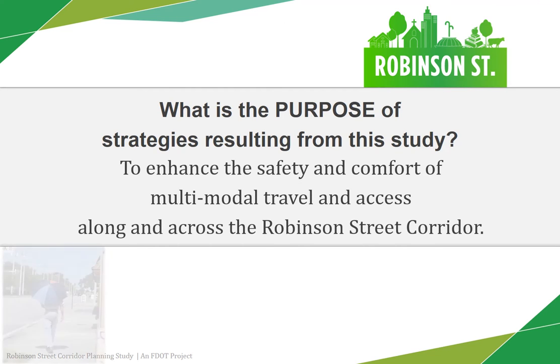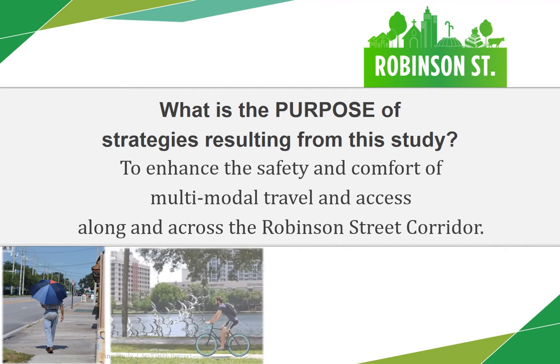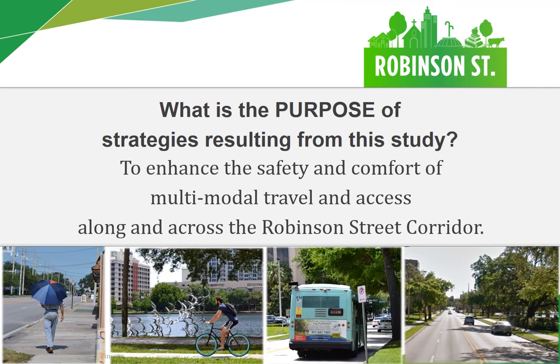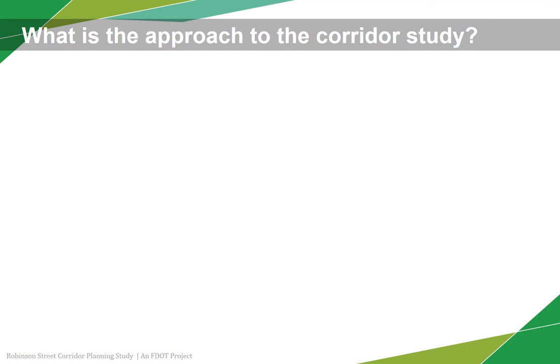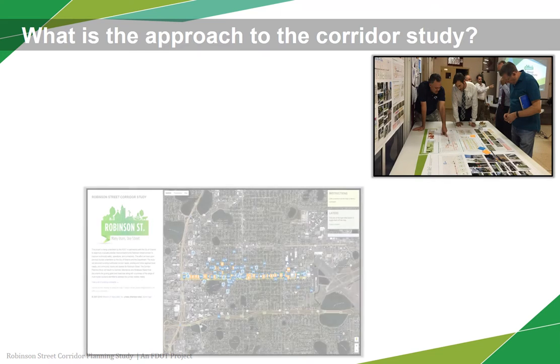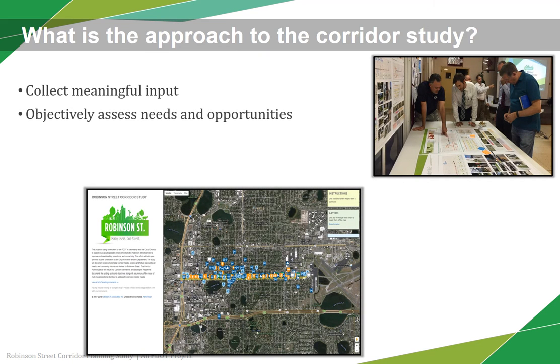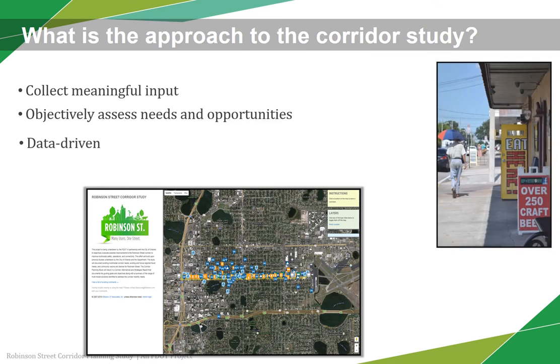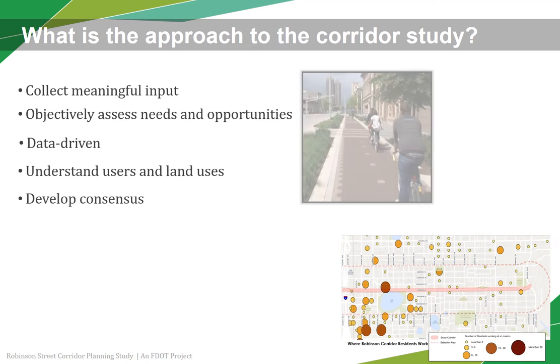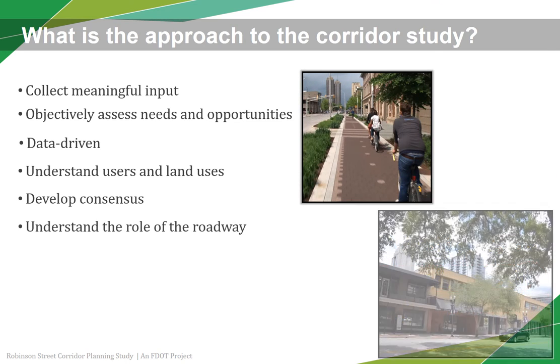The strategies recommended in this study are intended to enhance the safety and comfort of travel and access by all modes, which includes those walking, cycling, taking the bus, and driving along and across the Robinson Street corridor. This corridor study is being conducted to engage all users of Robinson Street by collecting meaningful input and objectively assessing the needs and opportunities. Based on the data and input collected, the study team has gained a good understanding of all user needs and land uses and developed potential solutions that balance these needs and the desired role of Robinson Street.